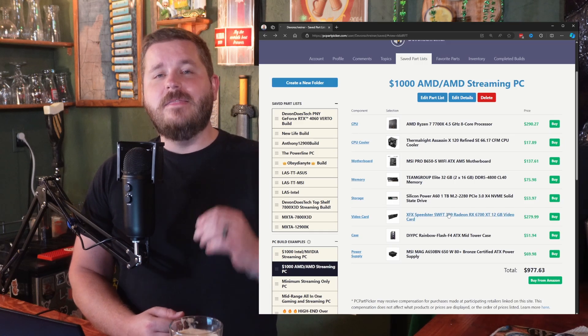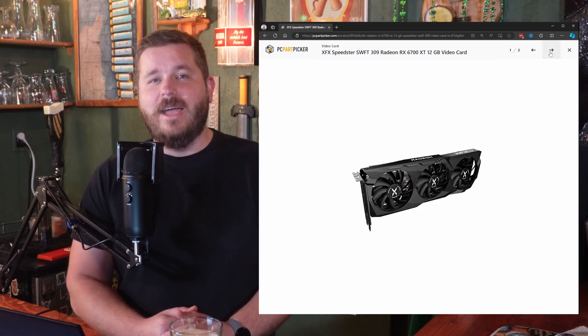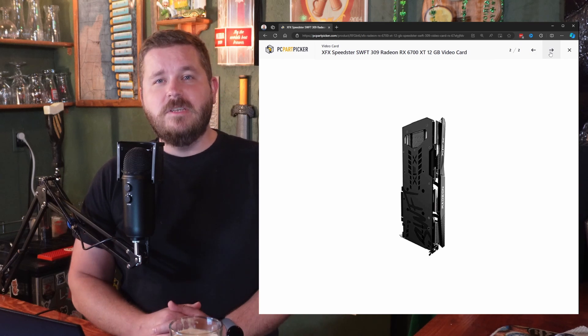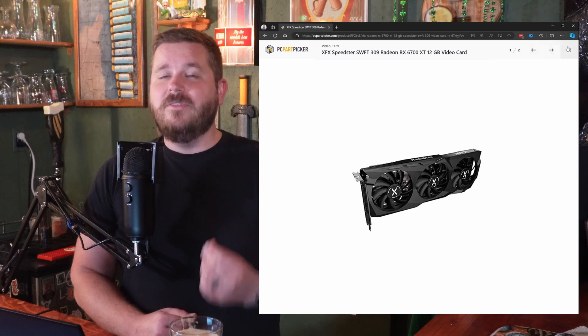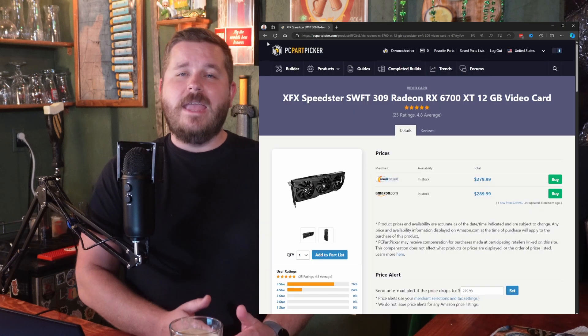We're going to be adding in the XFX Speedster RX 6700 XT to this full AMD build. Very comparable power to the previous build, but the nice thing about this AMD card is it boasts 12GB of VRAM over the 8GB offered by the RTX 3070, again for much less money.